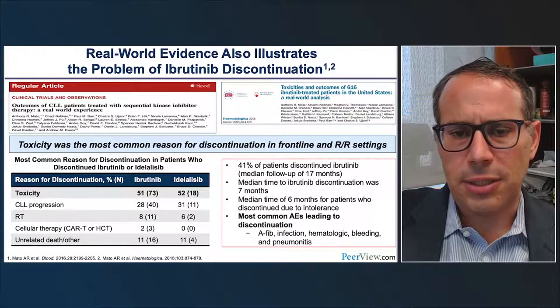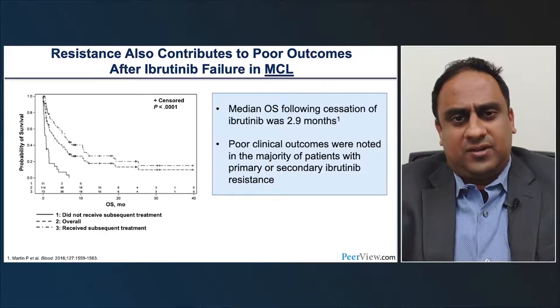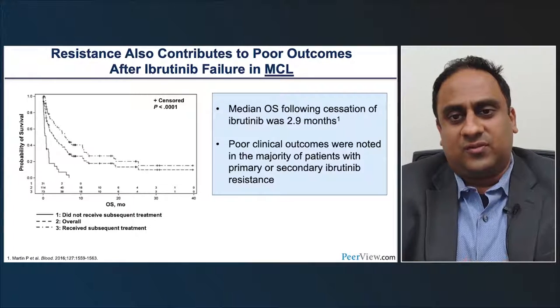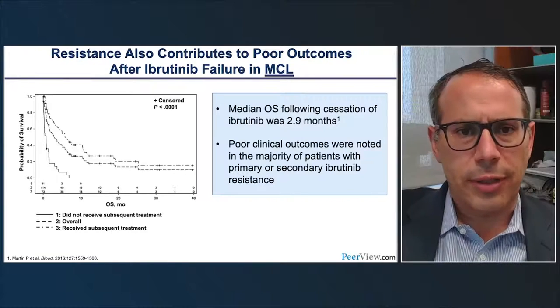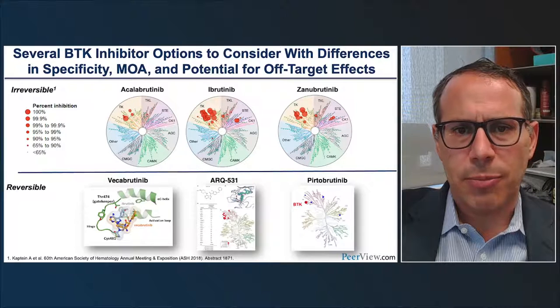Dr. Shah adds that in mantle cell lymphoma, ibrutinib is used as a second-line agent, and when patients fail this drug, outcomes are poor — like falling off a cliff. A retrospective review showed that once patients relapse after ibrutinib, the median overall survival was only 2.9 months, reflecting limited therapeutic options available at that time. There are several BTK inhibitors in development with differences in specificity, mechanism of action, and potential for off-target effects. The irreversible covalent inhibitors include acalabrutinib and zanabrutinib as alternatives to ibrutinib, while reversible inhibitors in development include vecabrutinib, ARQ-531, and pirtabrutinib (formerly LOXO-305).